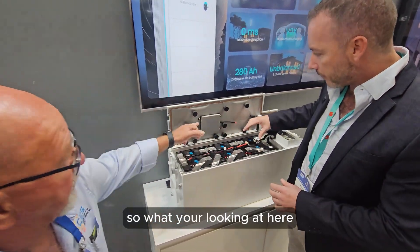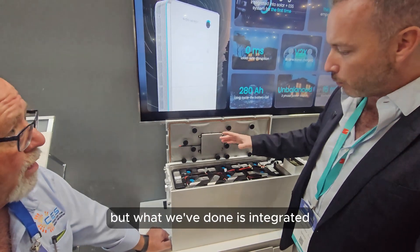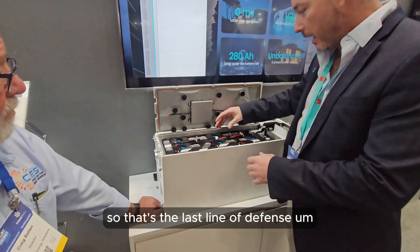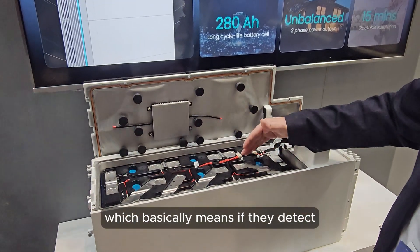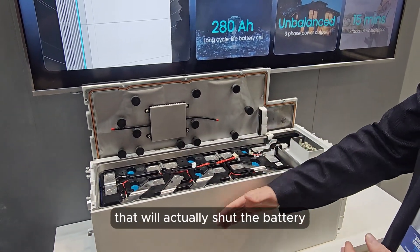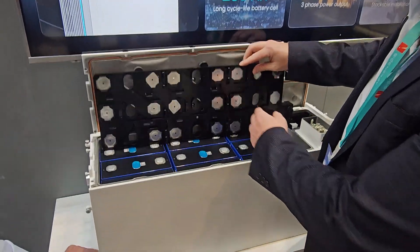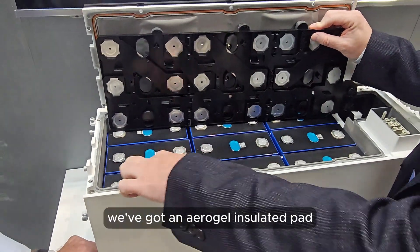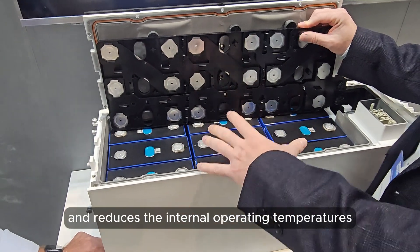We've integrated lots of other measures as well - that's just the last line of defense. We've got seven temperature sensors all monitored by artificial intelligence. If they detect any kind of thermal event, they will shut the battery off before anything happens - it's a preventative safety measure. In between every battery cell we've also got an aerogel insulated pad, which reduces heat transfer and reduces internal operating temperatures.